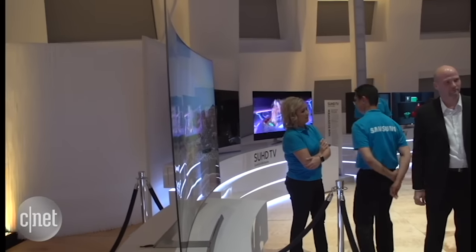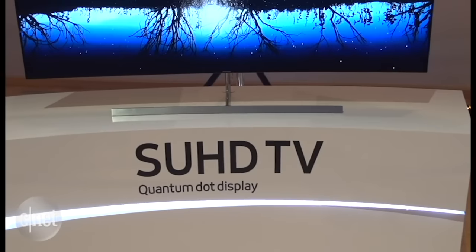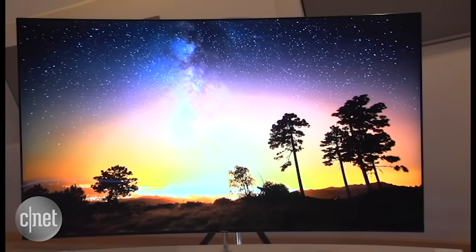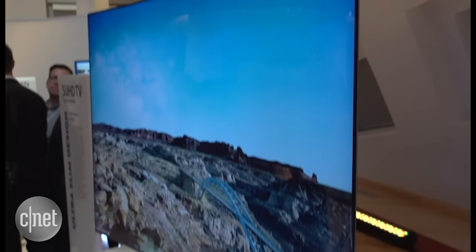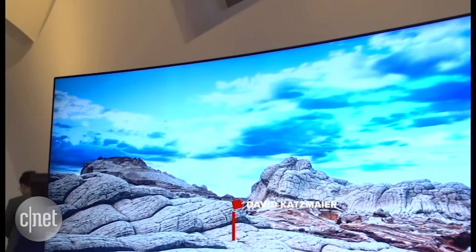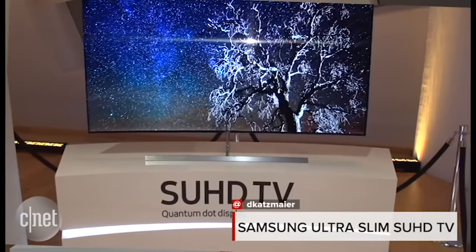The back of the TV shows a little place where the cables can connect, and they do an ingenious job of making it look as thin as possible. This is a 65 inch curved TV, and again this is a concept — it's not going on sale anytime soon — but it just shows you what Samsung can do with their LED LCD technology. I'm David Katzmeier for CNET, that's a quick look at Samsung's curved LED LCD ultra slim concept at CES 2016.